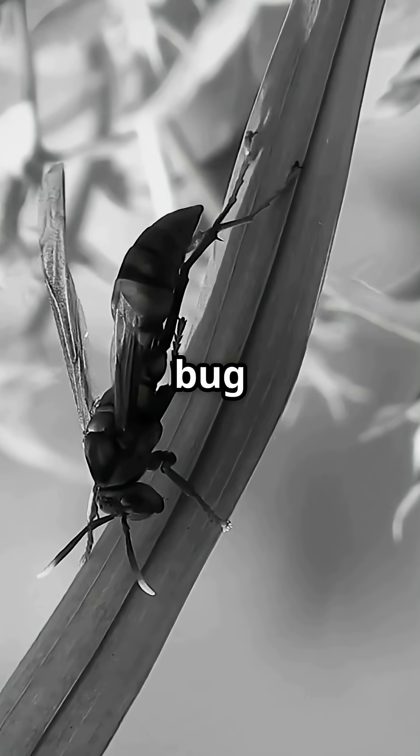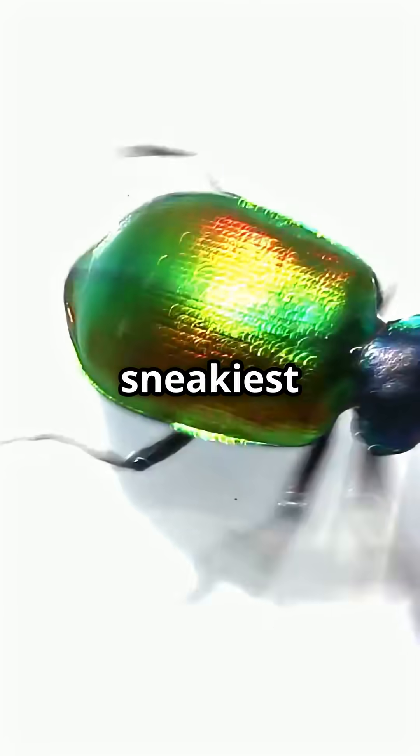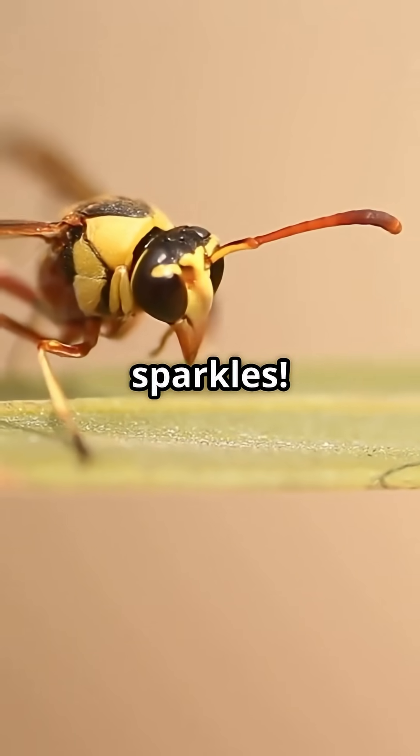Everybody is looking for the fleshiest bug on the block. Everyone wants to know who's the sneakiest insect around. Well, get ready, because the answer sparkles.